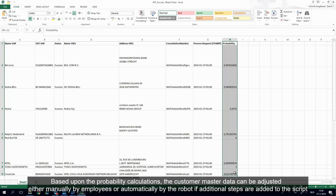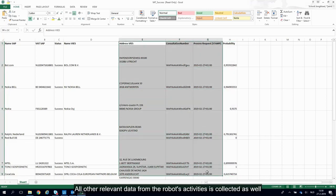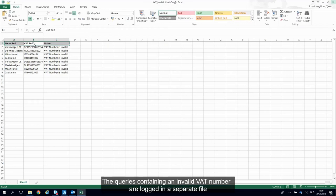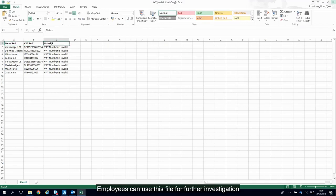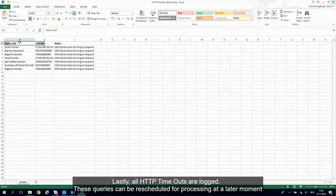Based upon the probability calculations, the customer master data can be adjusted, either manually by employees or automatically by the robot if additional steps are added to the script. All other relevant data from the robot's activities is collected as well. The queries containing an invalid VAT number are logged in a separate file — employees can use this file for further investigation. Lastly, all HTTP timeouts are logged, and these queries can be rescheduled for processing at a later moment.